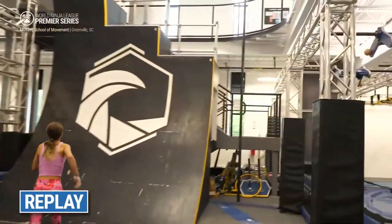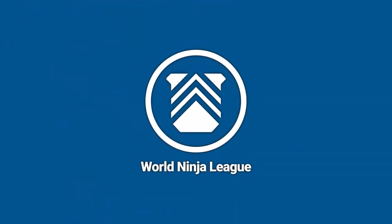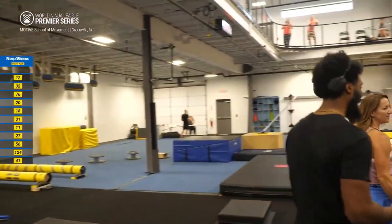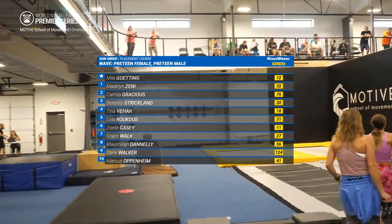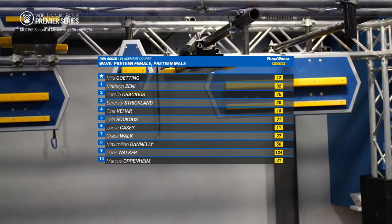Mila just proved that this time limit is not going to come into play for a lot of these athletes. This is a full-speed, full-on sprint. And Mila laying down the gauntlet with a time of 47 seconds.